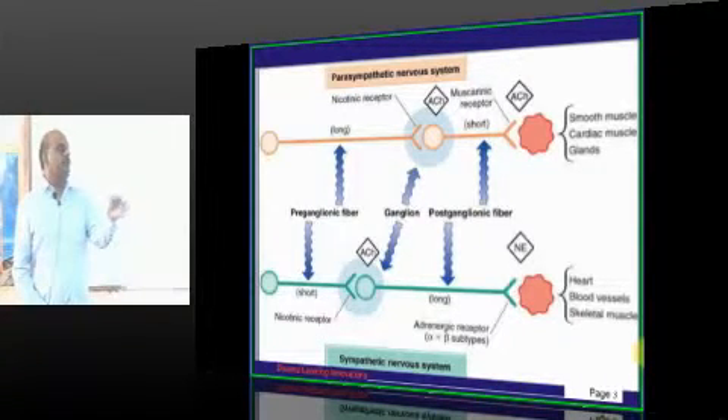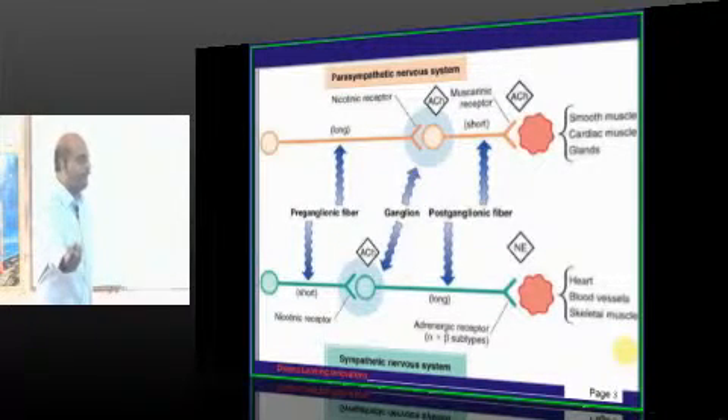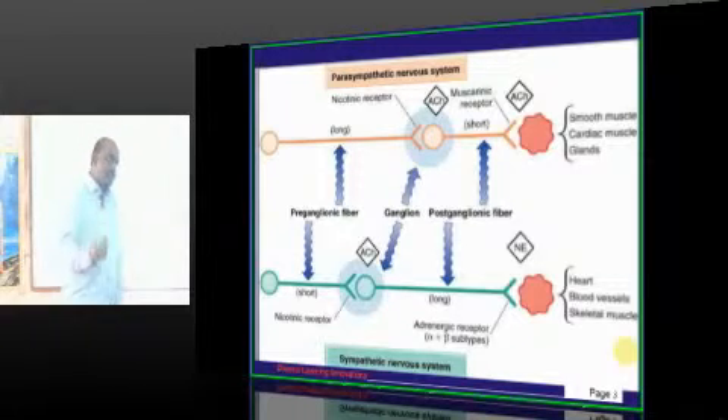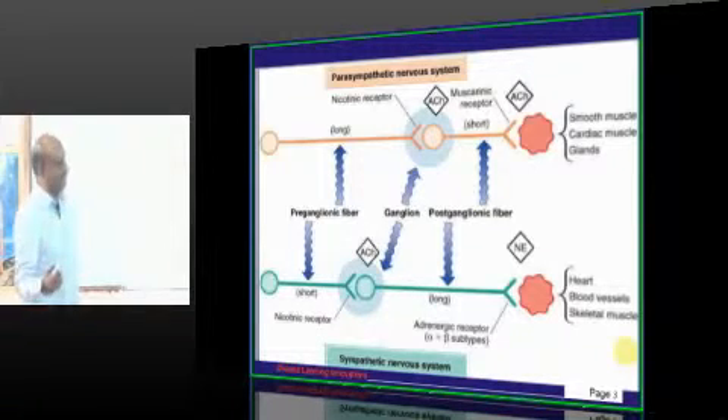Parasympathetic ultimately innervates organs, and wherever it innervates, you have receptors. These are called postganglionic parasympathetic receptors. Before forming the ganglion, the preganglionic fibers reach the ganglion — the receptor there is called the preganglionic parasympathetic receptor. So accordingly you have four varieties: preganglionic parasympathetic, postganglionic parasympathetic, preganglionic sympathetic receptor, and postganglionic sympathetic receptor.